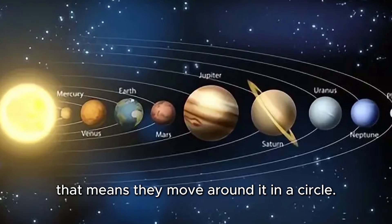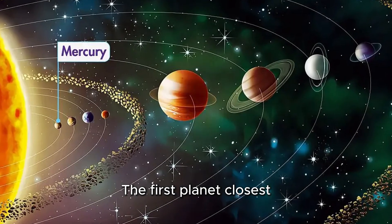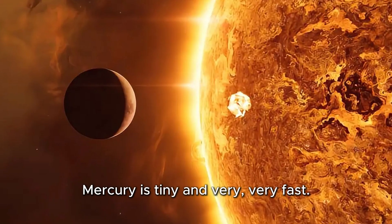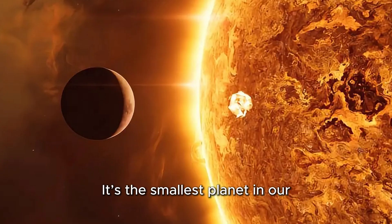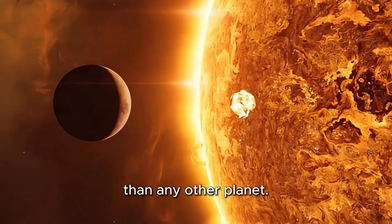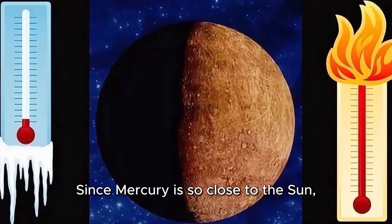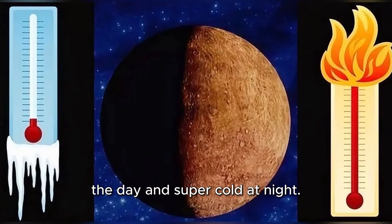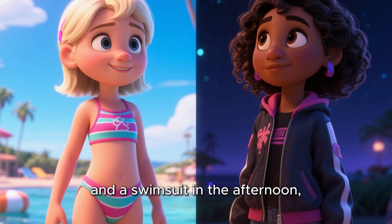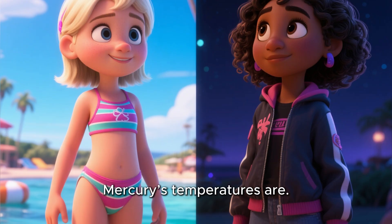That means they move around it in a circle. Mercury, the speedy planet. The first planet closest to the sun is Mercury. Mercury is tiny and very, very fast. It's the smallest planet in our solar system and zooms around the sun quicker than any other planet. Since Mercury is so close to the sun, it gets very hot during the day and super cold at night. Imagine wearing a warm jacket in the morning and a swimsuit in the afternoon — that's how wild Mercury's temperatures are.